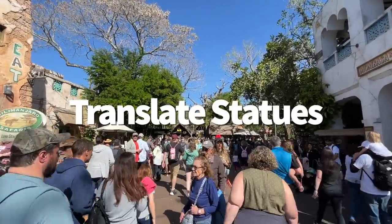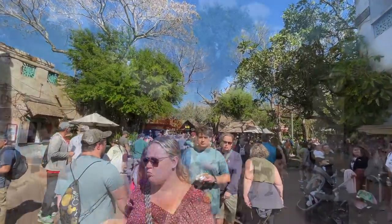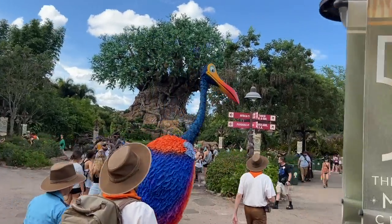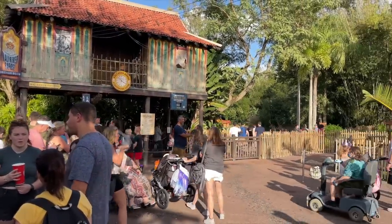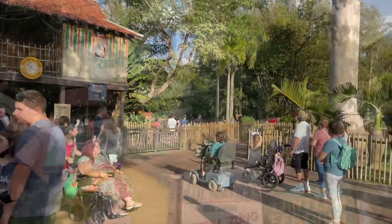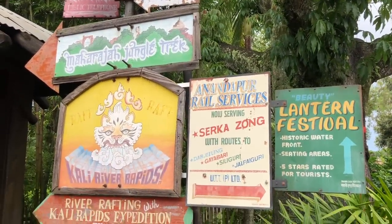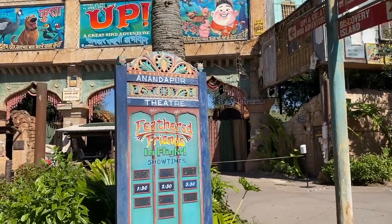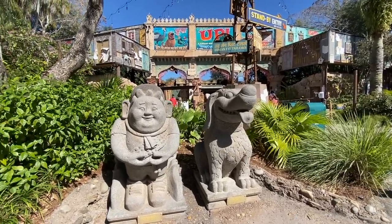Have your Google Translate handy? You might need it while roaming the pathways of Animal Kingdom. The app uses your phone camera to automatically detect whatever language it's seeing via Google Lens and translates it right in front of your eyes. In the Asia section, track down the statues of Dug and Russell — when you translate the writing under their stone structures, you'll find that Russell's says 'boy' and Dug's says 'dog.' Probably could have figured that out without the translator, but it is pretty cool.